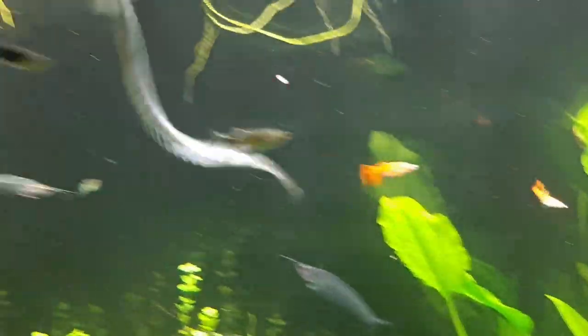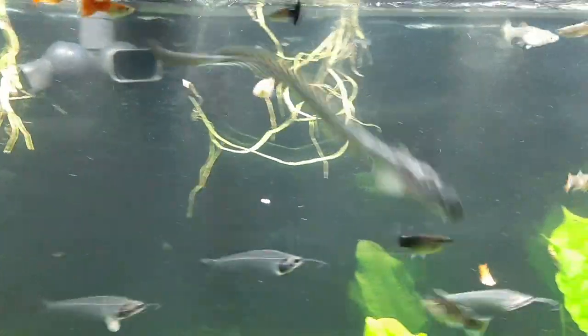They are blind, or pretty close to blind. Let's see if I can get them to stop moving one more time — I will show you his eyeballs.